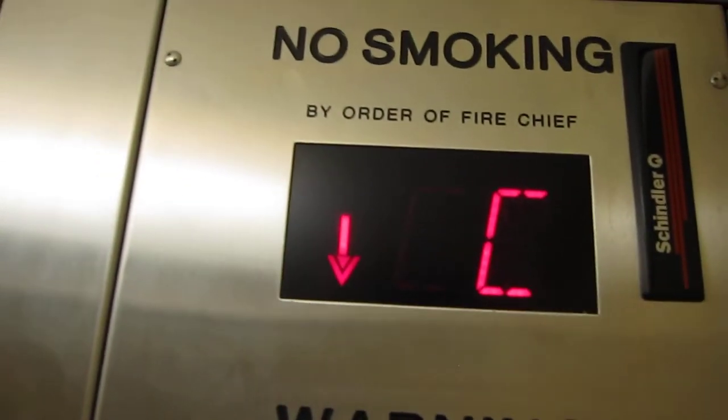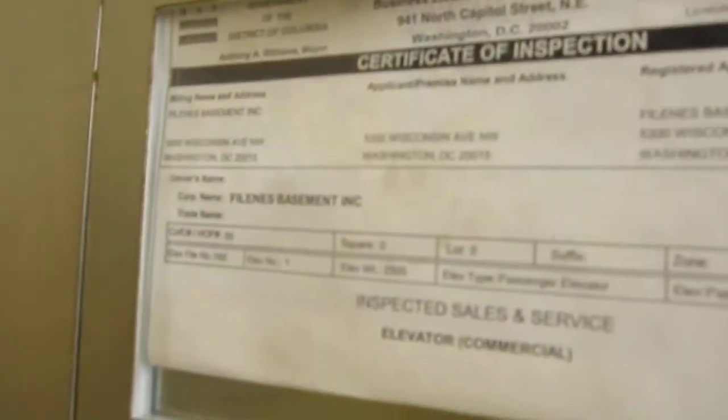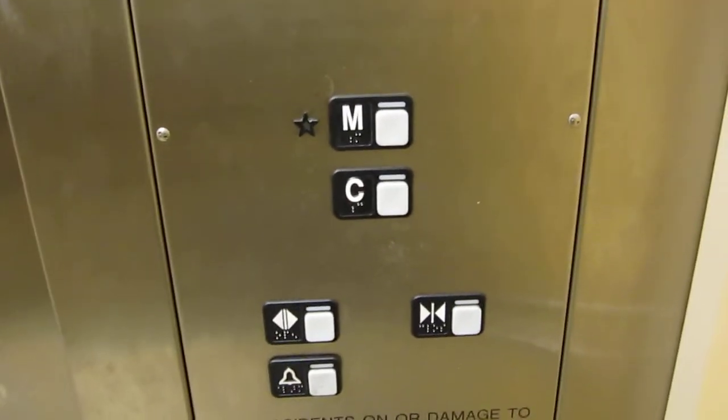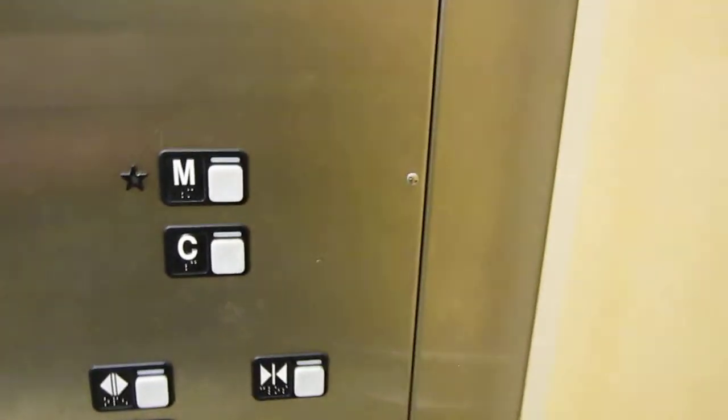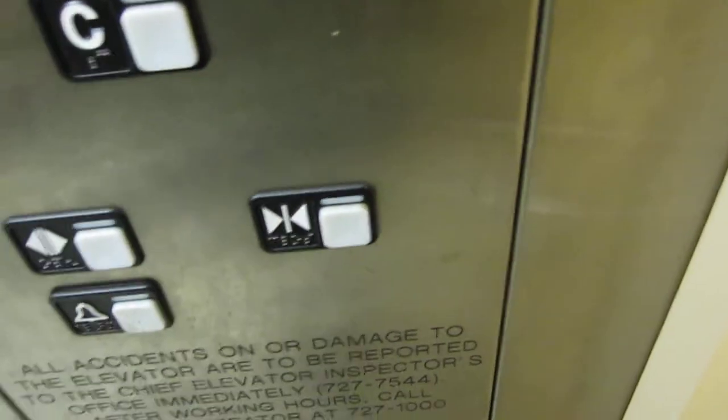That's the street level. DC fire code there. Basic MG fixtures. DC fire code again. DC certificate. Basic MT fixtures. Door close button does not work.